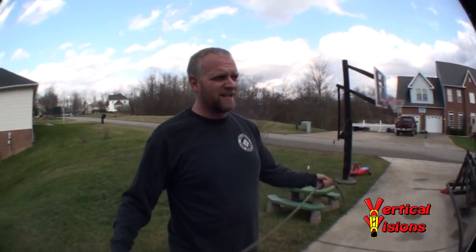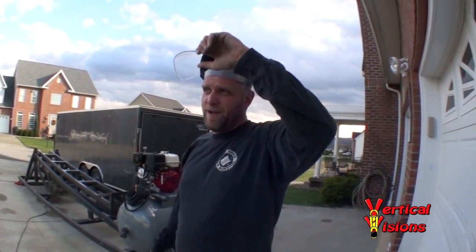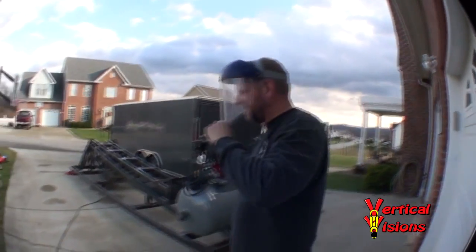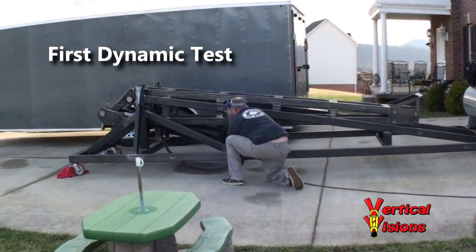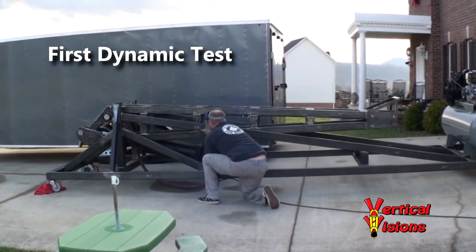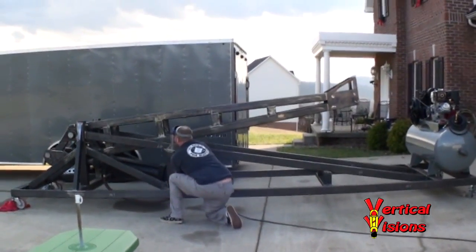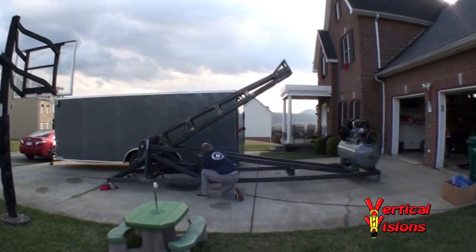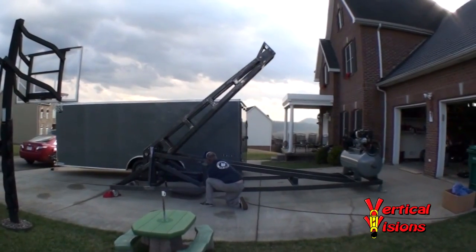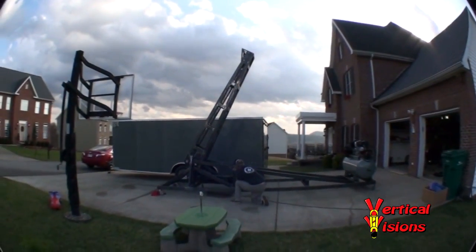I'm just going to try to raise it slowly. If a big piece of metal can fly at me, this little shield is only going to keep me about 2% more beautiful. Here it goes. Oh my goodness!